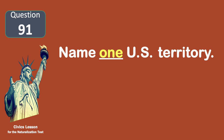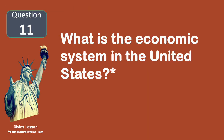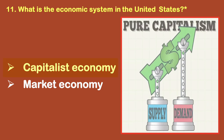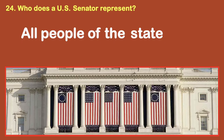Name one U.S. territory. Puerto Rico. What is the economic system in the United States? Capitalist economy. Who does a U.S. Senator represent? All people of the state.